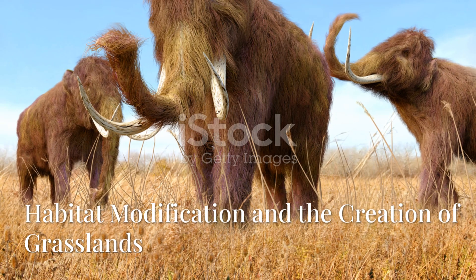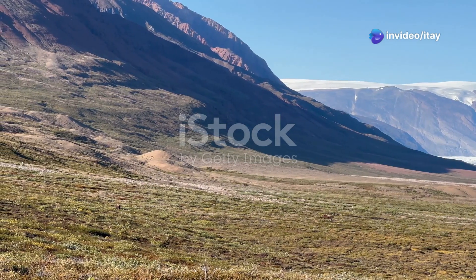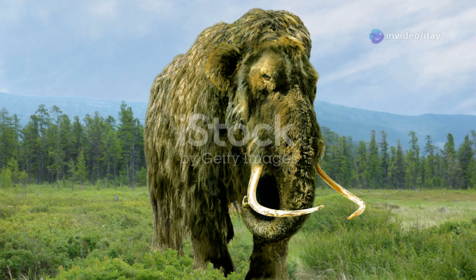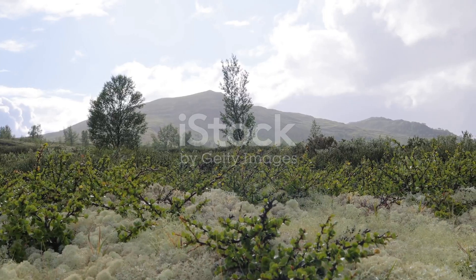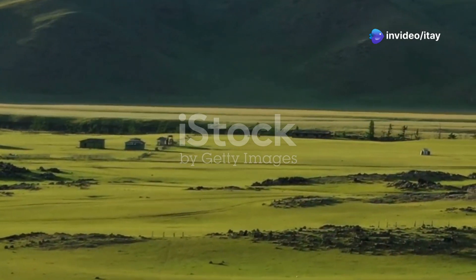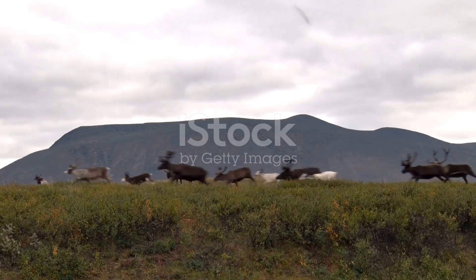Mammoths were known to maintain grasslands and open tundra landscapes by browsing on trees and shrubs, preventing them from overgrowing and promoting the growth of grasses. This process, known as ecosystem engineering, could help reverse the encroachment of forests and help maintain the balance of steppe and tundra ecosystems. This could also benefit other species of herbivores that rely on these grasslands for food.